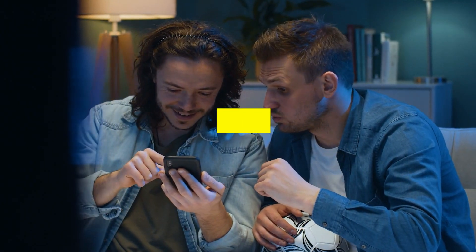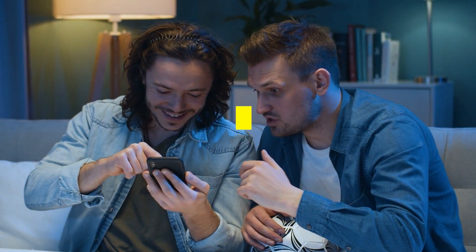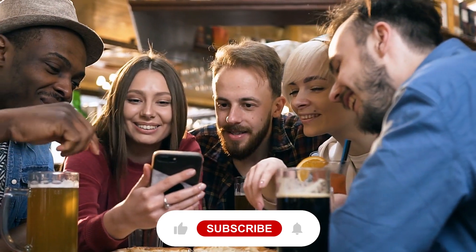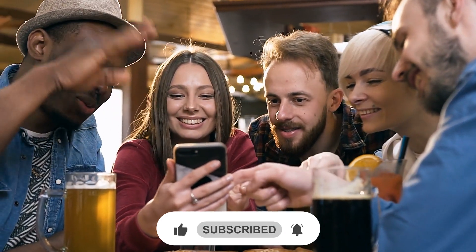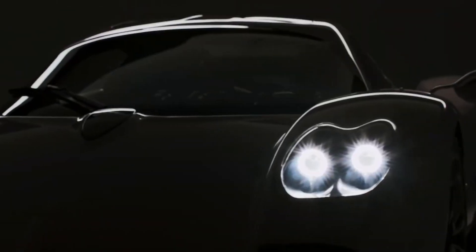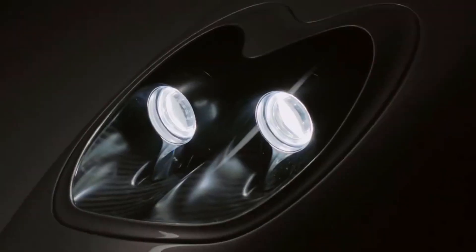In this video we will discuss the Pagani Utopia 2023 new features. The Utopia seems destined to send hearts racing thanks to its gorgeous design and capacity to produce key forces. According to Pagani, the design was developed after countless hours of wind tunnel testing.